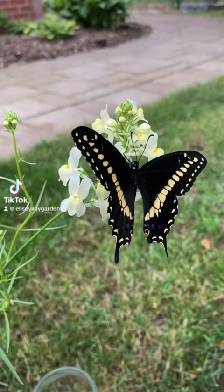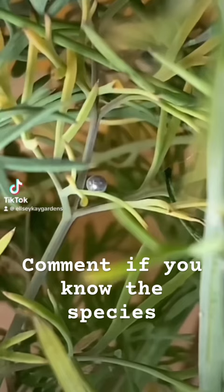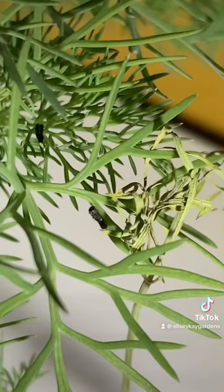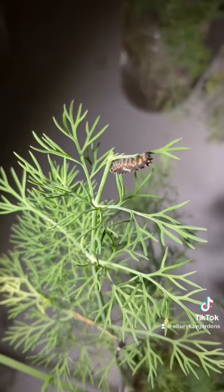There are over 500 varieties of this type of butterfly and they're found around the world. They only live for a few weeks, but they lay hundreds of eggs in that time.